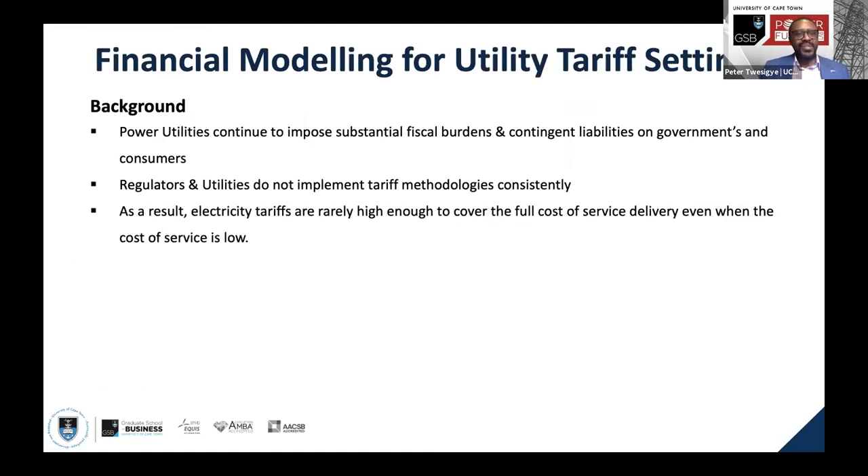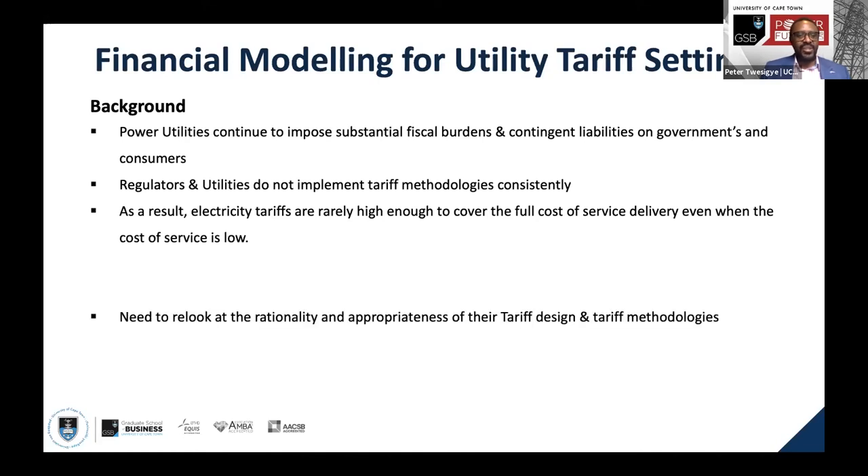What motivated the Power Features Lab to start offering this course? We noticed that utilities on the continent continue to impose substantial fiscal burdens and continued liabilities on governments and consumers. Looking at South Africa, the debts that Eskom has accumulated — all the bailouts that have come through to cover its revenue shortages — are quite significant. Regulators and utilities do not implement tariff methodologies consistently, and as a result, electricity tariffs are not set at levels high enough to cover the full cost of service delivery.